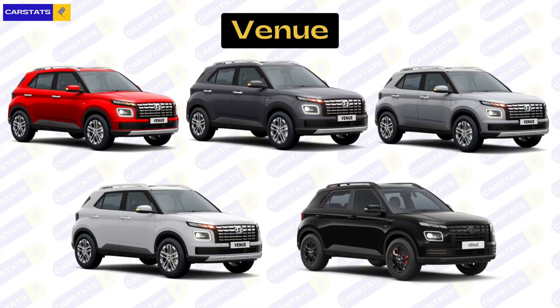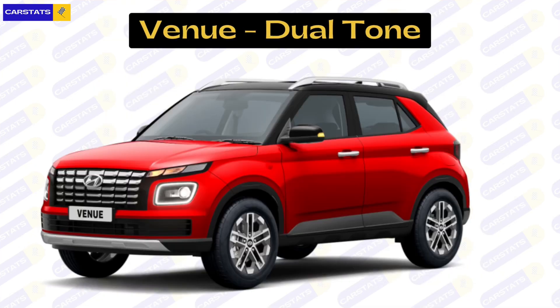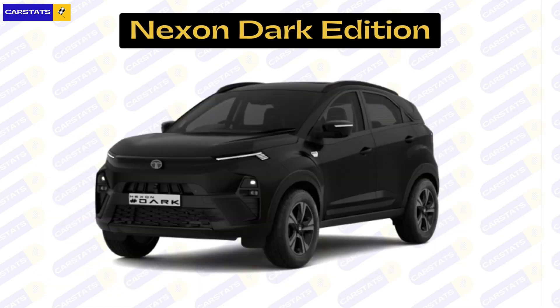The Venue's color schemes are more forgiving and simple. The monotone options are Fiery Red, Typhoon Silver, Titan Gray, Denim Blue, Atlas White, and Abyss Black. The Dark version also gets four color options: Fiery Red, Titan Gray, Atlas White, and Abyss Black. The only dual-tone option is Fiery Red with an Abyss Black roof, available in regular and Black Edition versions. The Nexon's Black Edition, however, is an all-out black Nexon both inside and out.